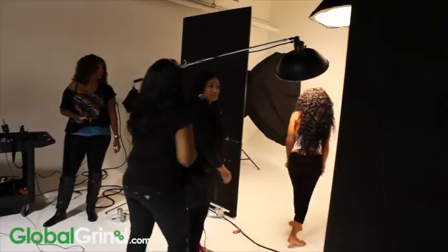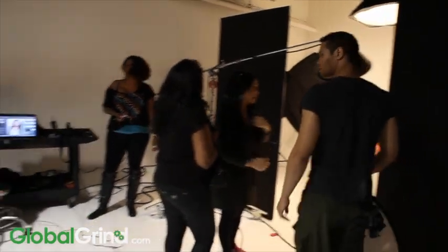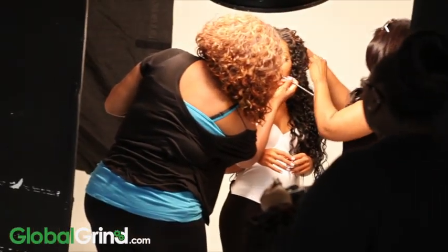Do you ever get nervous to do photo shoots like this? No, not at all. At this point it's just walking in, all right. It's more about the look — the hair and the makeup. As long as everything's right, the styling, then I'm good.